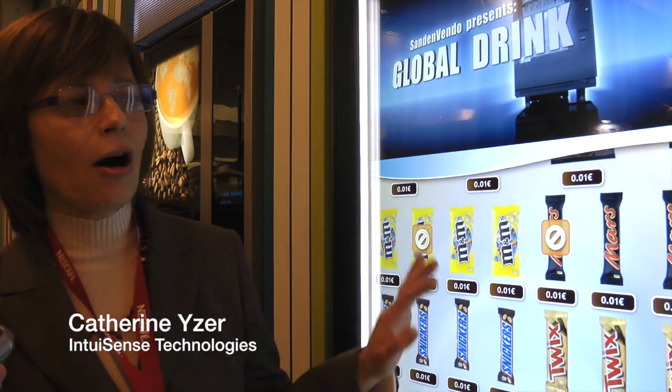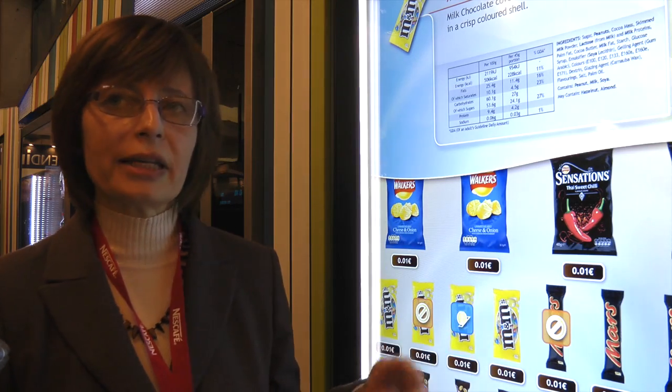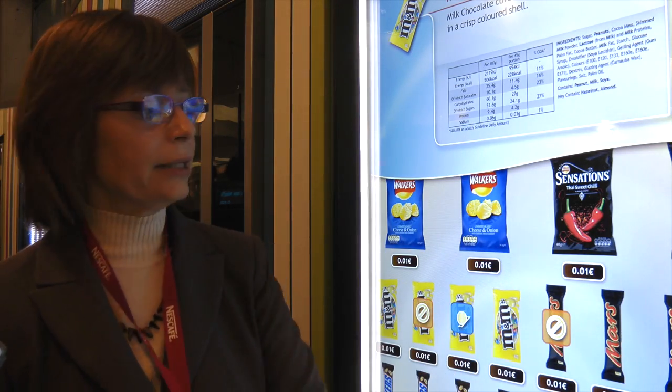So this interactive vending machine is based on gesture recognition technology, which means that instead of being a classical touch screen, it's a standard screen protected by a secure surface and it's vandal resistant.